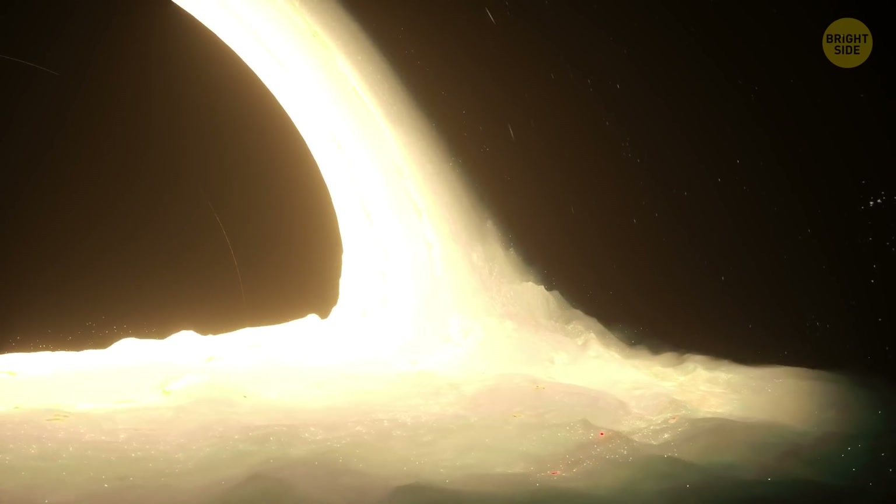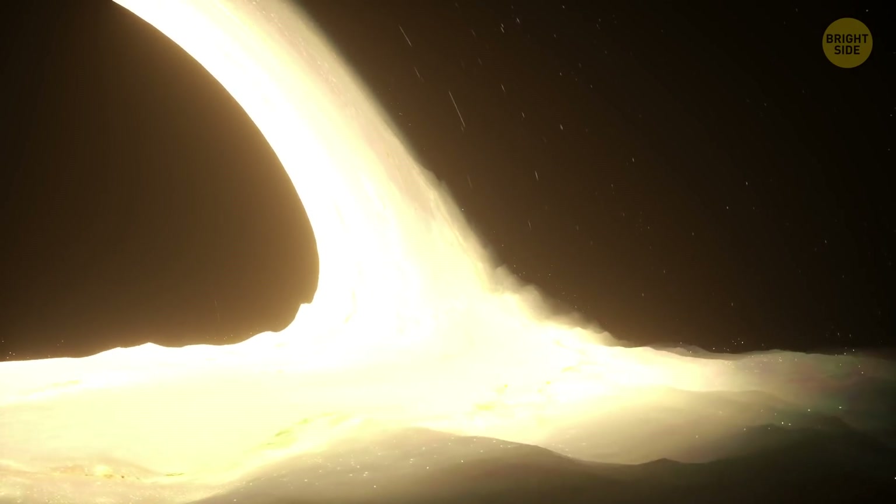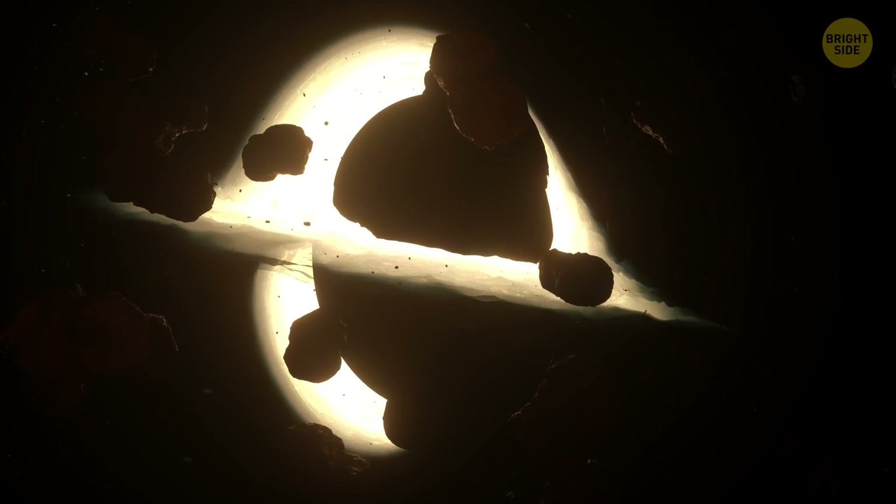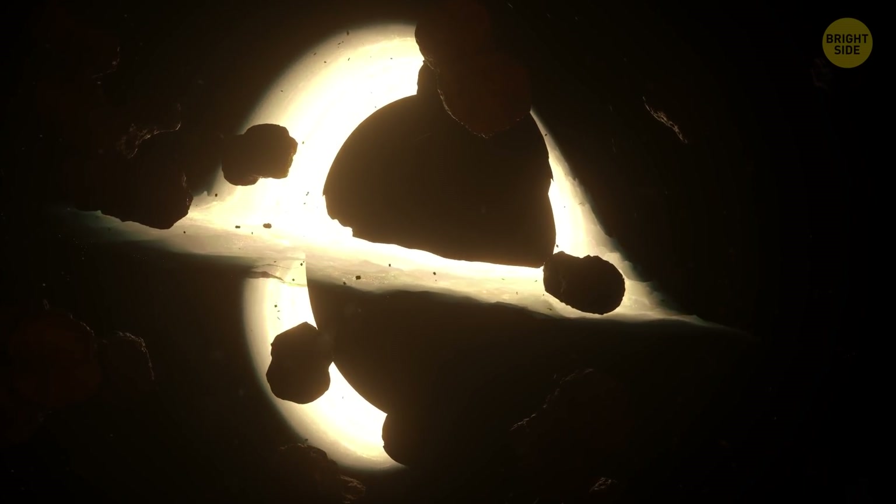More than four times the mass of our Sun, it's surrounded by streams of gas. One by one, gassy shreds send out the last flares of light before disappearing inside.